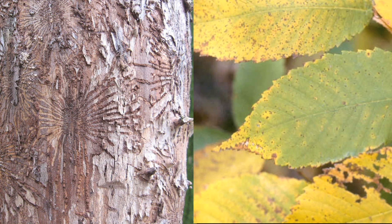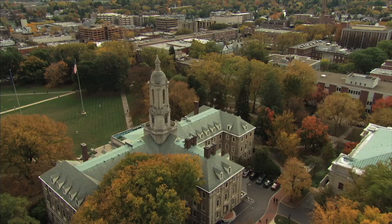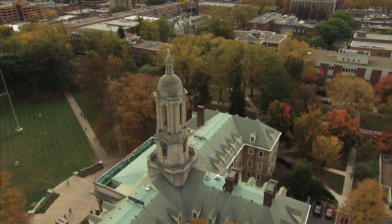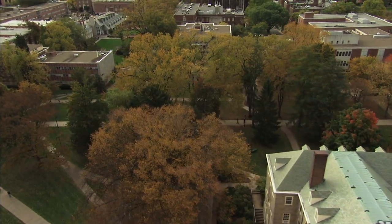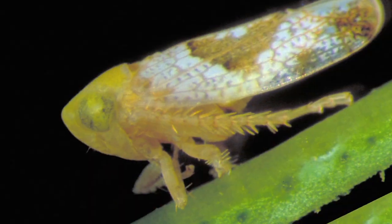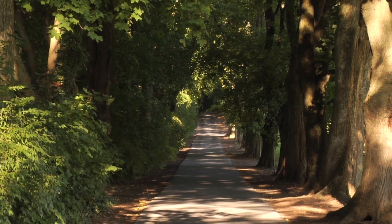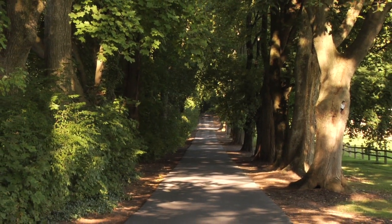There are two diseases attacking elm trees at Penn State and the surrounding area: Dutch Elm Disease and Elm Yellows. Both are transmitted by insects. Dutch Elm Disease makes its way by the native and European Elm Bark Beetle, and Elm Yellows via leafhoppers. At the University Park campus, landscaping crews keep the Elm Bark Beetle at bay with at least two control applications per year, and that has been quite successful. The Elm Leafhopper, on the other hand, has proven to be a dilemma.